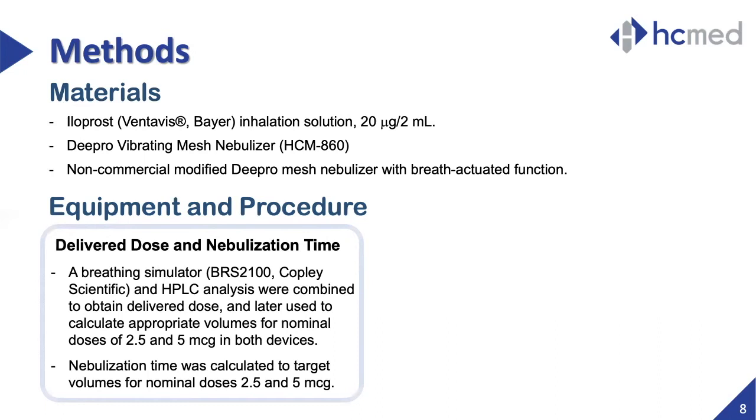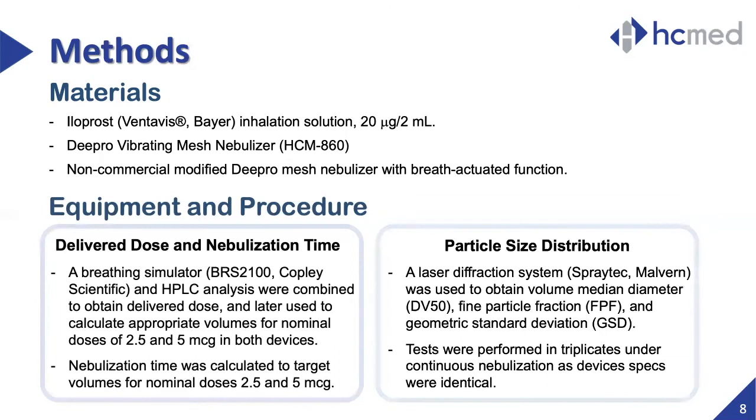From these results, the calculated volumes were filled again and nebulization time was measured. For particle size distribution analysis, the laser diffraction particle sizer Spraytec was used to obtain volume median particle size, fine particle fraction, and geometric standard deviation.